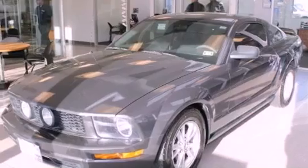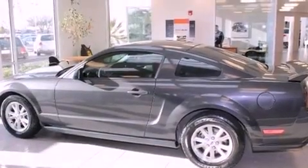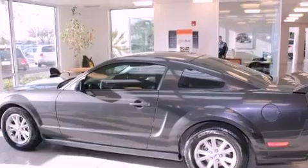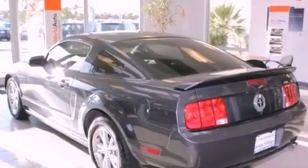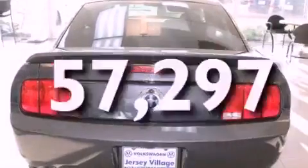Features include air conditioning, a split folding rear seat, cruise control, a CD player, a passenger side vanity mirror, side impact airbags, a rear window defroster, a keyless entry system, and this vehicle has fewer than 58,000 miles on the odometer.